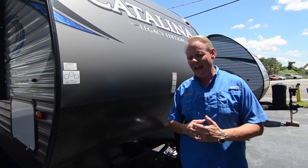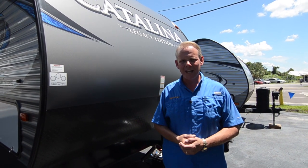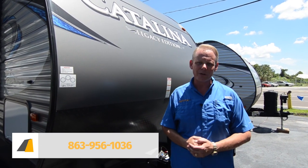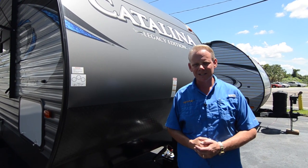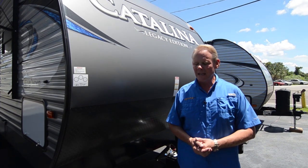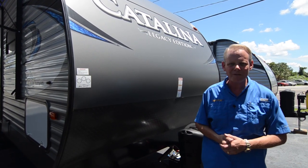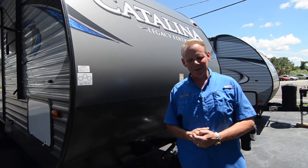If you have any questions about this 323BHDSCK or any other Coachman Catalina model, please give us a call at Highway RV. Our number is 863-956-1036. My name's Brian, but whoever answers the phone will be glad to help you out. I appreciate you taking the time to watch this video. I sure hope it's been helpful in making a decision on which travel trailer is right for you. Have a great day and God bless.